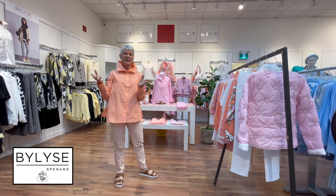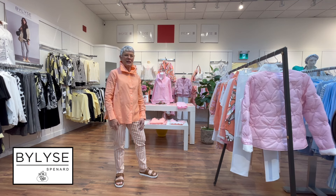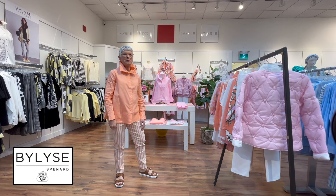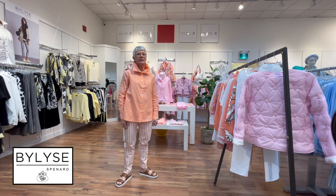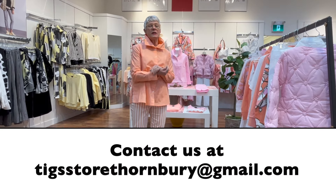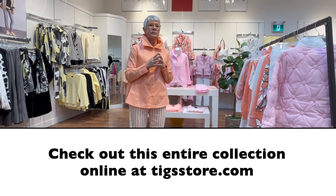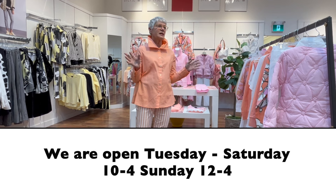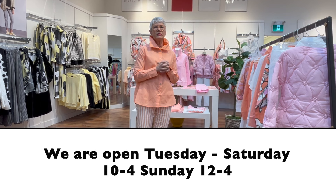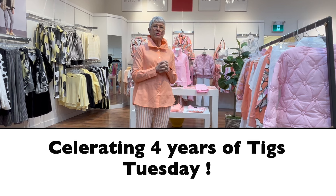This little group is called Scent and Sensibility — lots of sensibility with really pretty colors, all wash-and-wear, easy to mix and match. Visit us at tigsstorethornbury@gmail.com or tigsstore.com to check out our online store. We are open Tuesday to Saturday 10 to 4, Sunday noon to 4 — come in and see all the bright beautiful spring colors in the store right now.